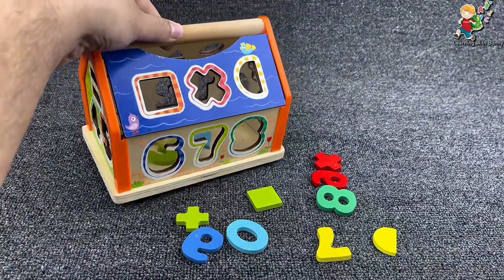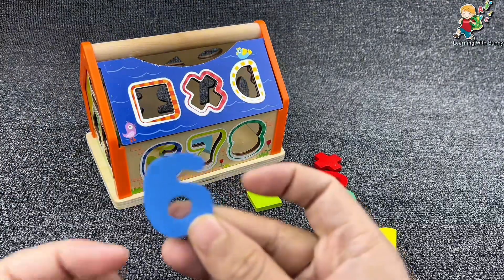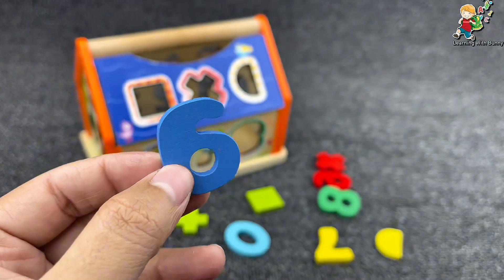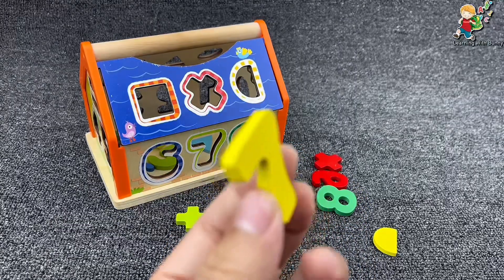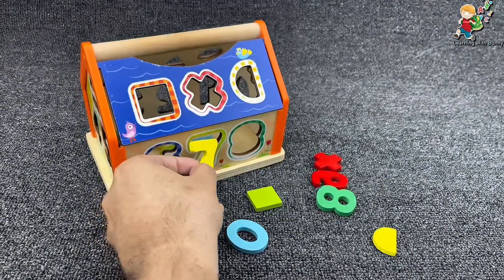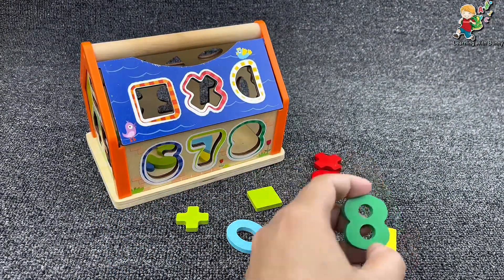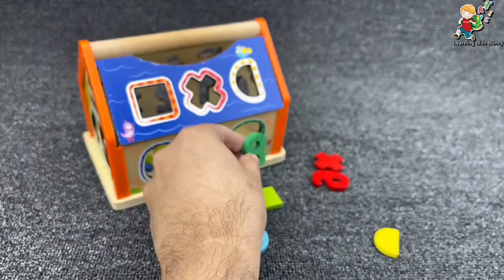And the next is number six. It's number six. Yes, it's number six. Let's put it here. And it's number seven. Yes, let's put it here. And the next is number eight. It's number eight.